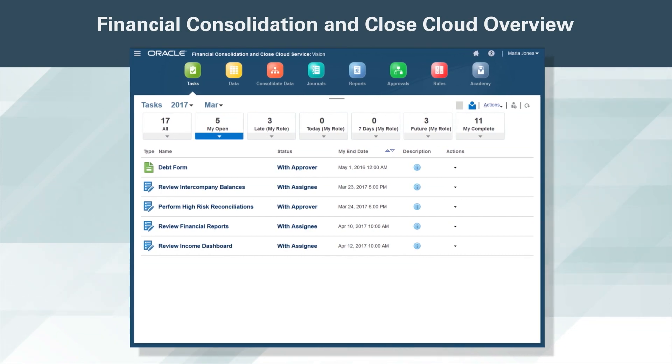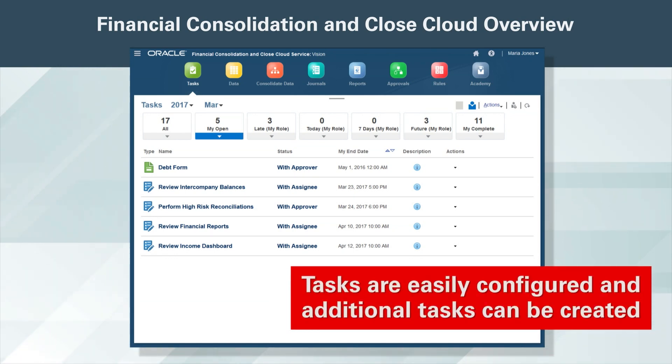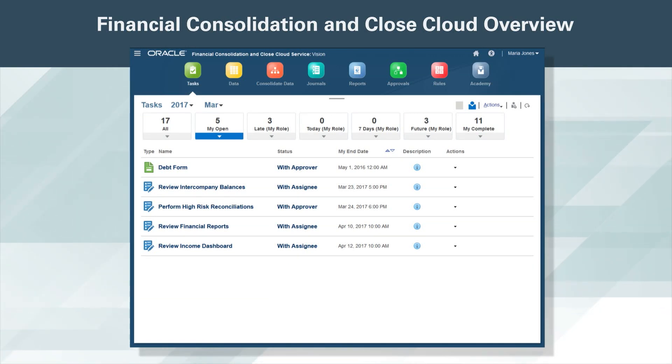Now that I have a good idea of where things stand with the close process and the financials, I need to perform some of my own closing tasks since I had several late items identified on the compliance dashboard. These tasks are easily configured and additional tasks can be created for items that need to be completed during the closing process.